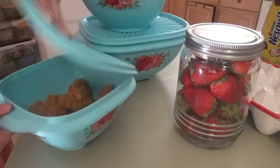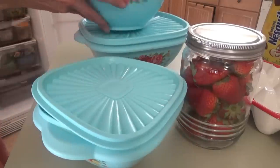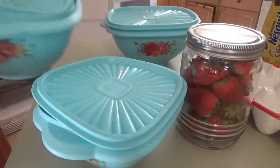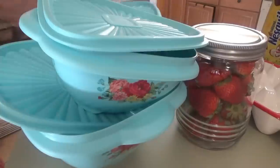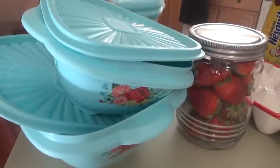This is chicken strips that we made for lunch one day, this is some fried potatoes — they can go in a container together — and then this is leftover pork chops that we'll just have with whatever I make for supper tonight.